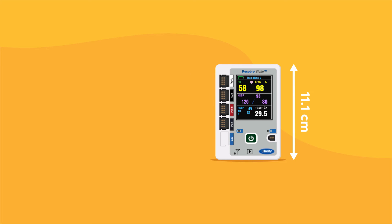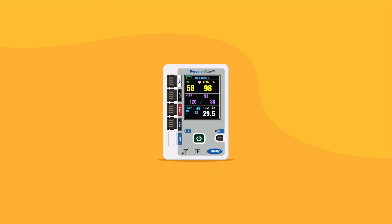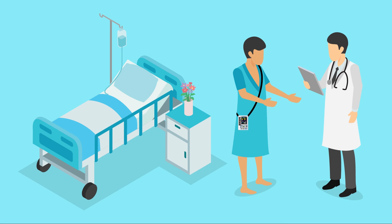Its remarkable design makes it one of the world's smallest tele-patient monitoring systems. Due to its portable nature, the patient is no longer bed-bound while their vital signs are continuously monitored.